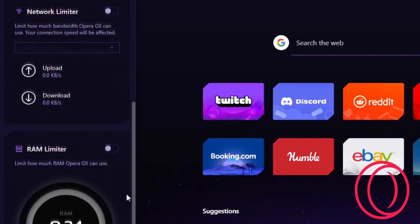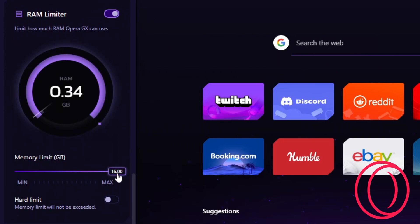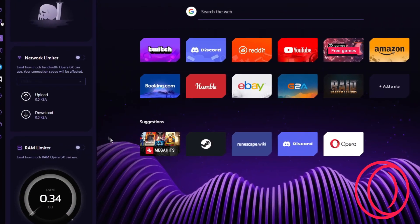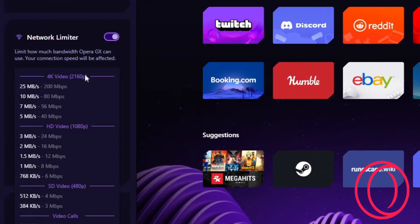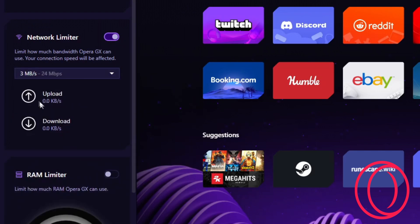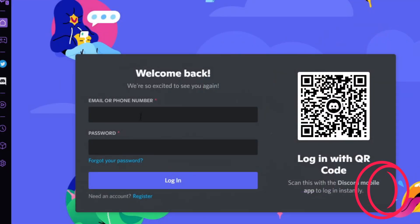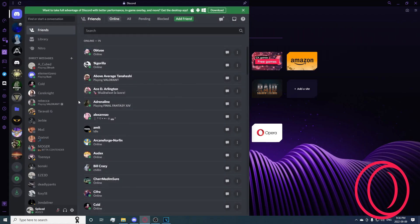Before we get into any of that, we're gonna be looking at the sponsor of today's video: Opera GX. Opera GX is an incredible browser centered around gamers and people who don't want to use up too much of the RAM and CPU on a browser. One of the features it has to offer is GX Control, a very useful tool that allows you to hard limit any of the CPU and RAM usage that the browser would be using. It also really helps when you want to open up a bunch of tabs.